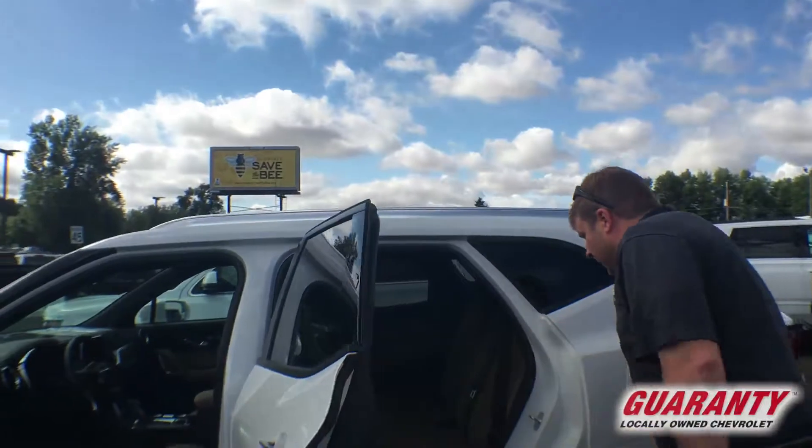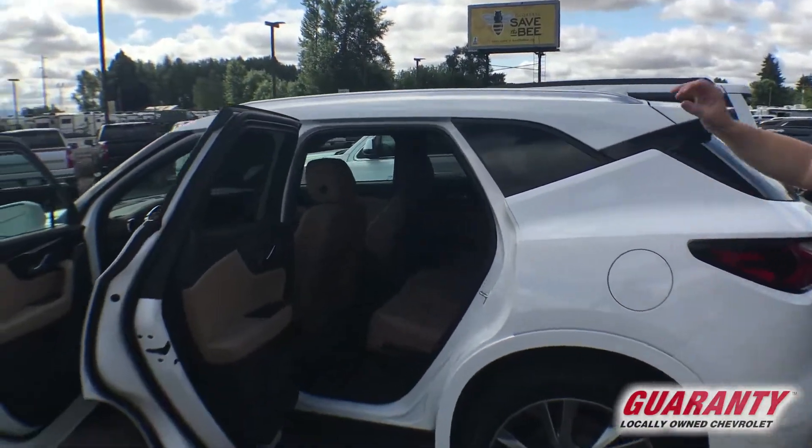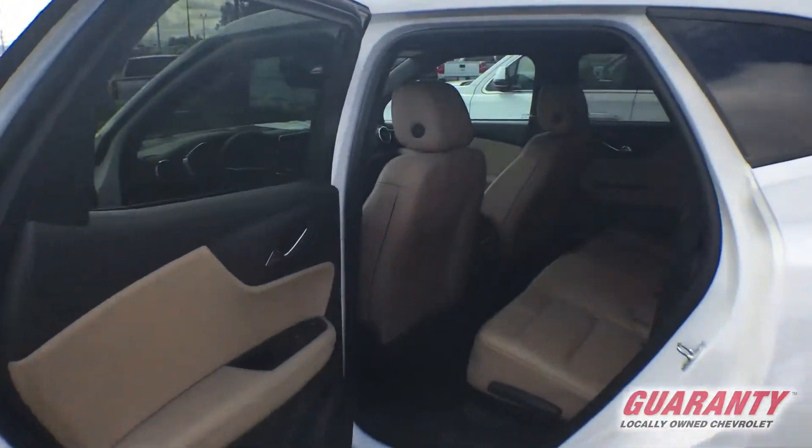In the second row, very very comfy seating for three more passengers. And also in the back there, heated seats as well.